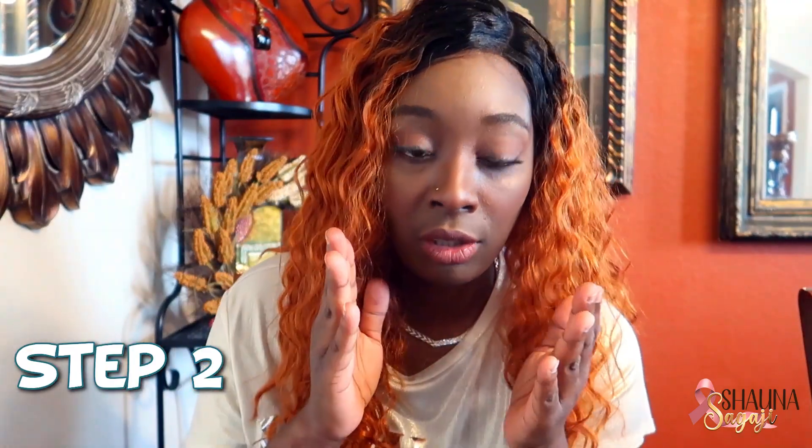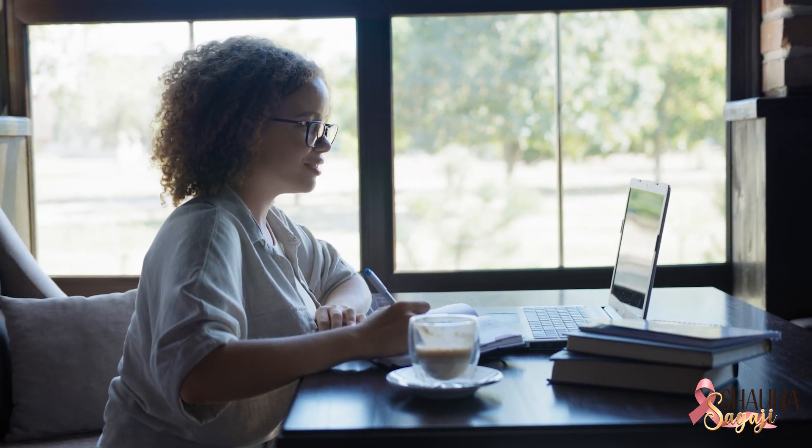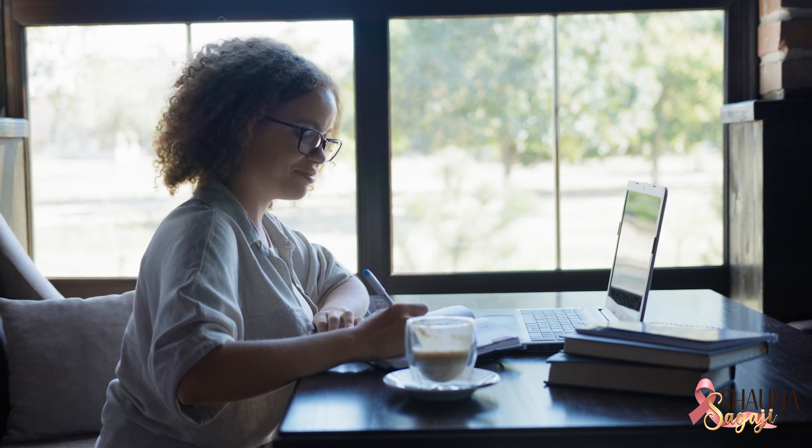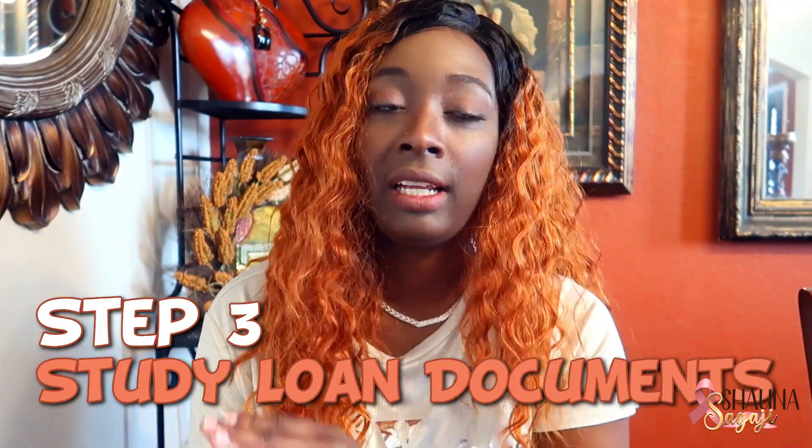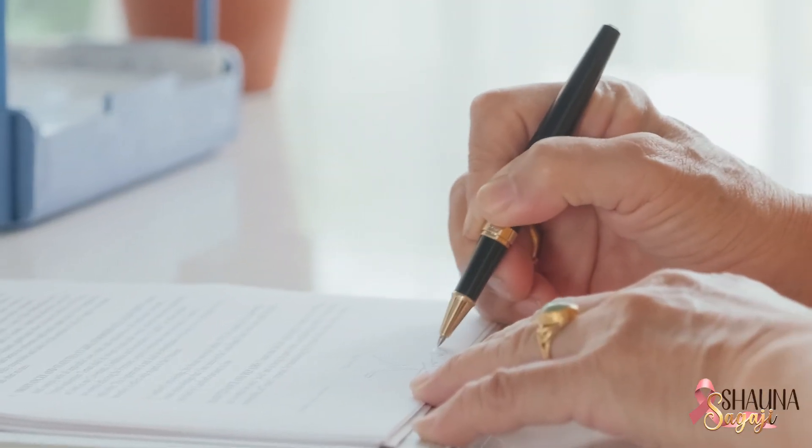Once you have identified a suitable training program, enroll and complete the coursework. These programs typically cover all the fundamentals and, since they are online, they are go-at-your-own-pace. Study at your own pace and don't just skim over it — actually read it and digest it in the way you are most comfortable with. Study the loan documents.